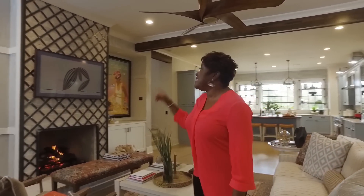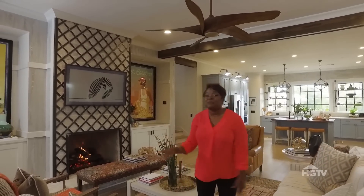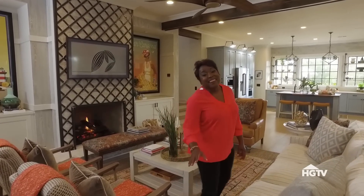Let's start the tour right here in The Great Room. This open concept space is centered around this sexy fireplace, which is topped with a high-tech television that also doubles as art.